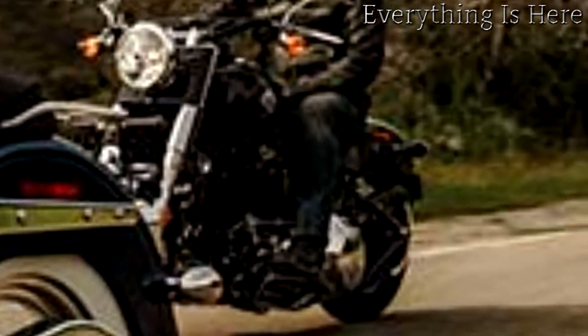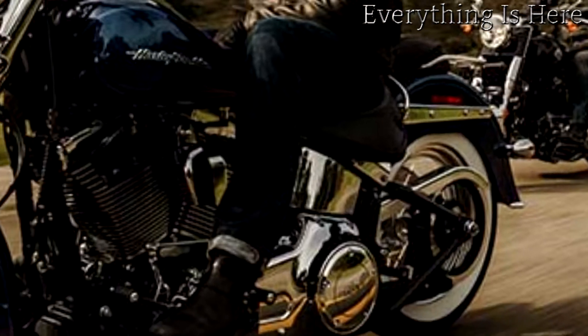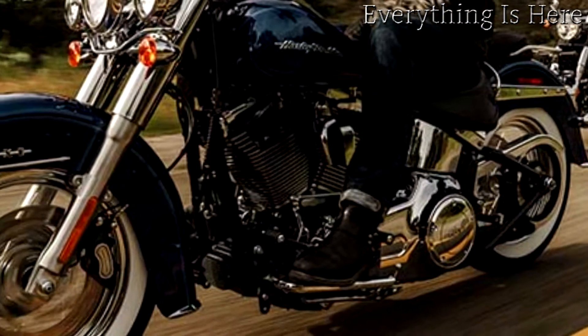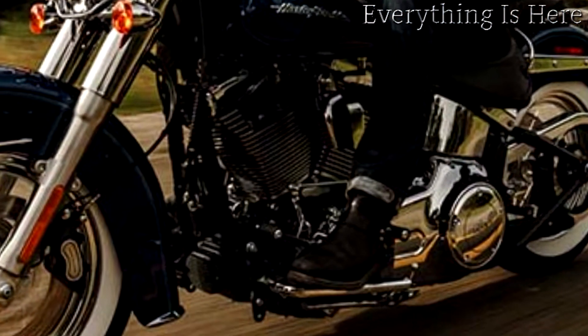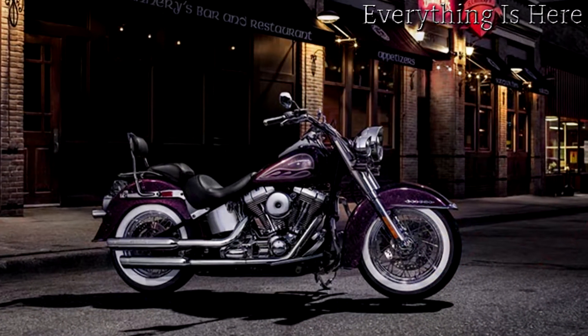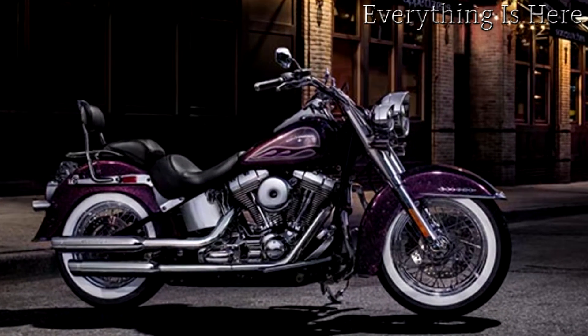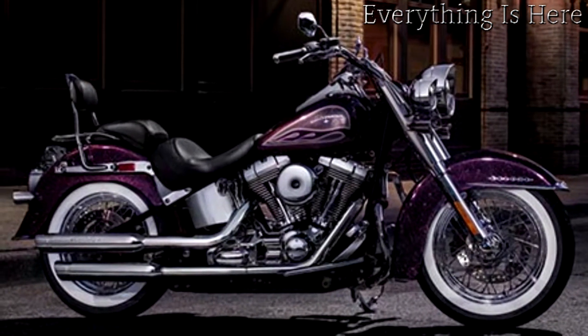Blow out of town and you can feel the rich power of the high output Twin Cam 103B engine. ABS and cruise control are standard. The way living ought to be is just a twist of the throttle away. The Softail Deluxe keeps it classy while bringing in some fad custom style of its own.